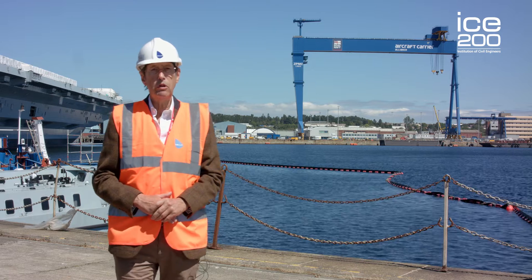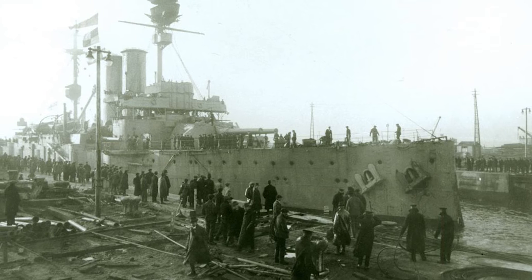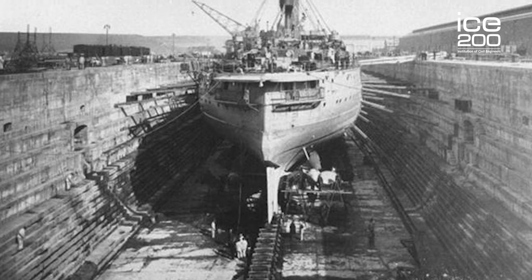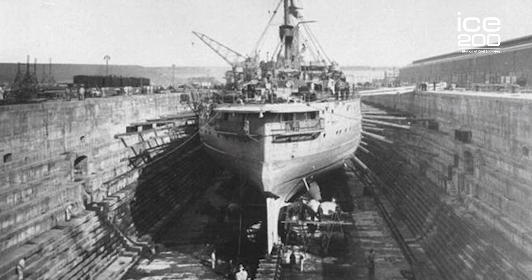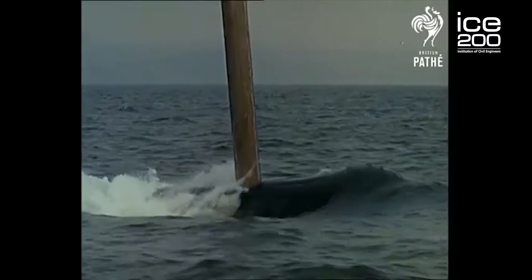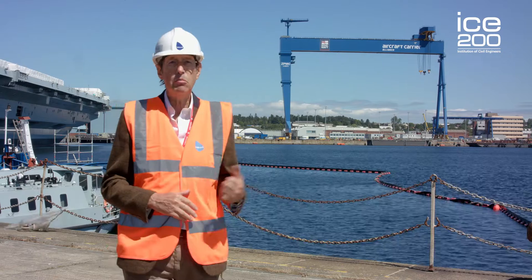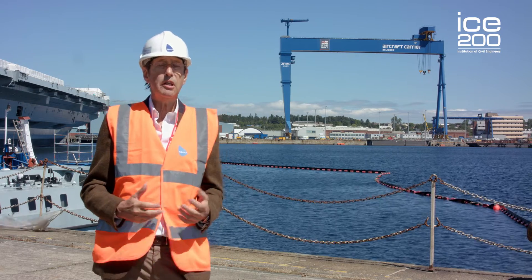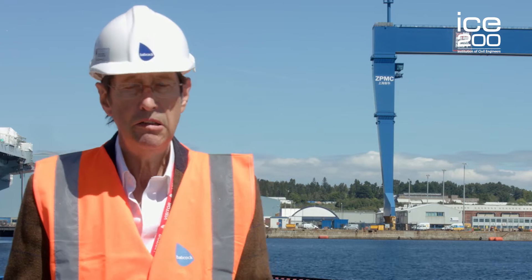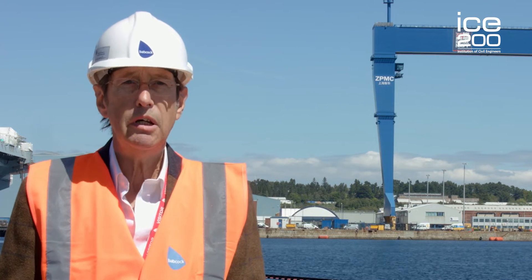When the First World War broke out, the works were accelerated and this enabled number one dock to be completed by 1916. At that time HMS Zealandia sailed up the Forth through the entrance lock, across the non-tidal basin and docked down for the very first time in number one dock to allow its refit to start. The dockyard infrastructure remained largely unaltered for a period of time, but with the launch of Dreadnought, the UK's first nuclear submarine, civil engineers were called upon yet again to modify the infrastructure to equip it with the necessary facilities to enable nuclear submarines to be refitted and refuelled. All of Britain's Polaris submarines and many of her hunter-killer submarines have been refitted at Rosyth.